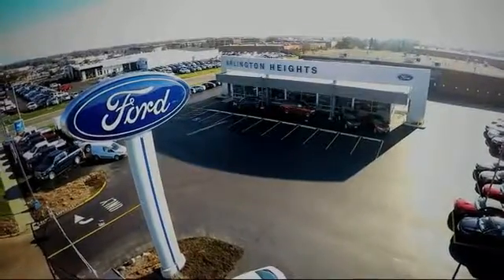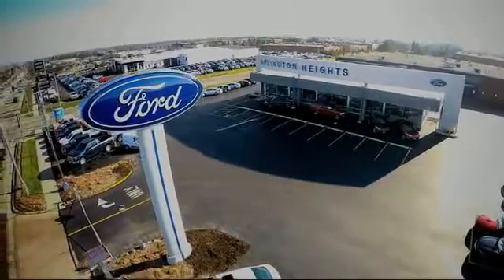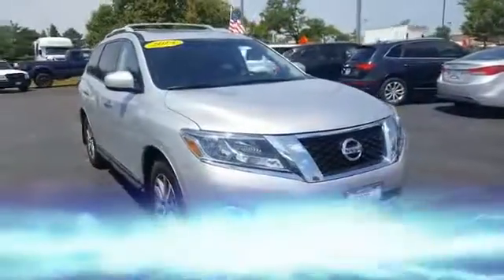For the best price, selection, and service, visit Arlington Heights Ford. The 2013 Pathfinder.